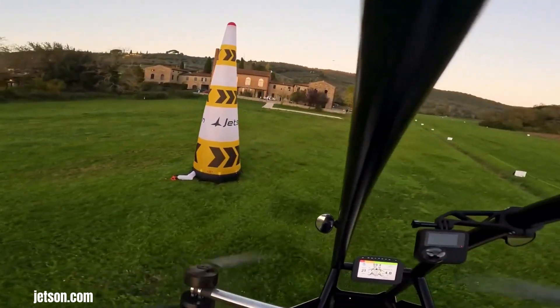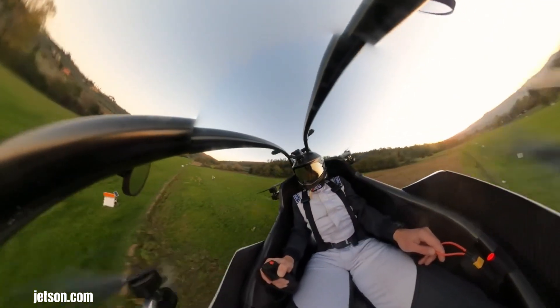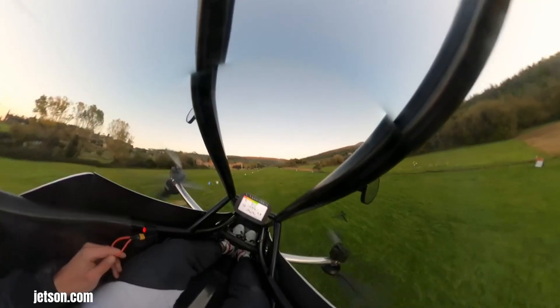Powered by eight electric motors, the Jetson 1 aligns with the growing emphasis on sustainable transportation, offering a cleaner alternative to traditional combustion engine aircraft.